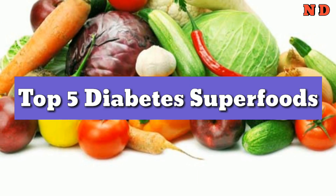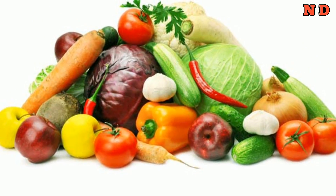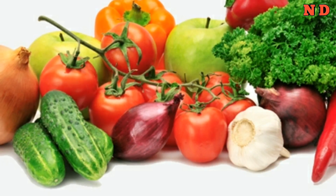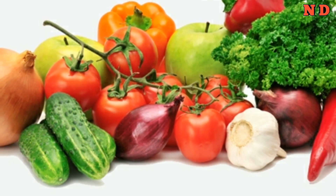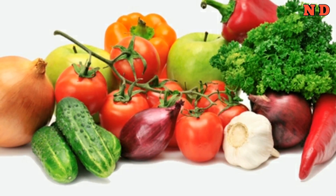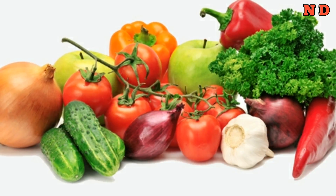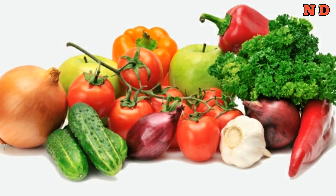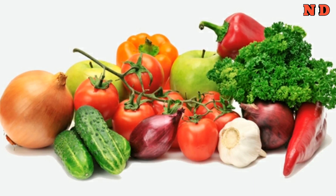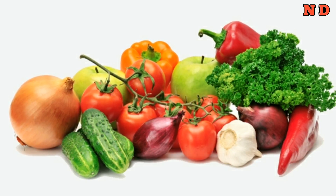Top 5 diabetes superfoods. Number 1: non-starchy vegetables. Non-starchy vegetables have fewer carbs per serving. They include everything from artichokes and asparagus to broccoli and beets. This category of veggies goes a long way in satisfying your hunger and boosting your intake of vitamins, minerals, fiber, and phytochemicals. These vegetables are also low in calories and carbohydrates, making them some of the few foods that people with diabetes can enjoy almost with abandon. In fact, the American Diabetes Association (ADA) identifies most non-starchy vegetables as low GI foods with a ranking of 55 or less.